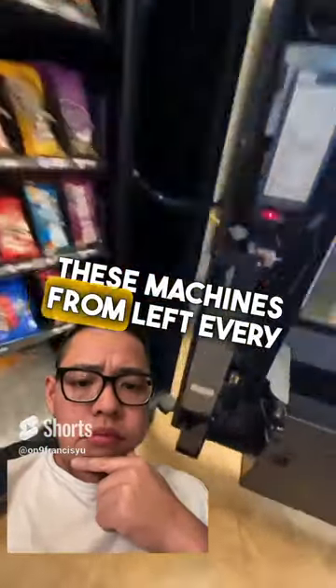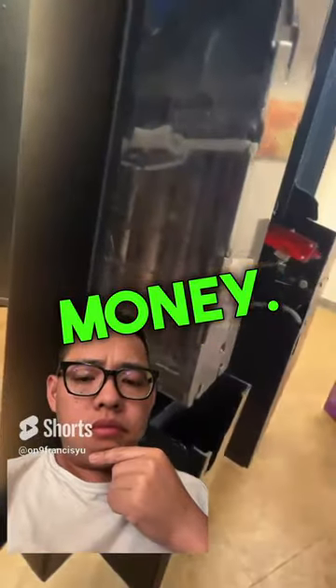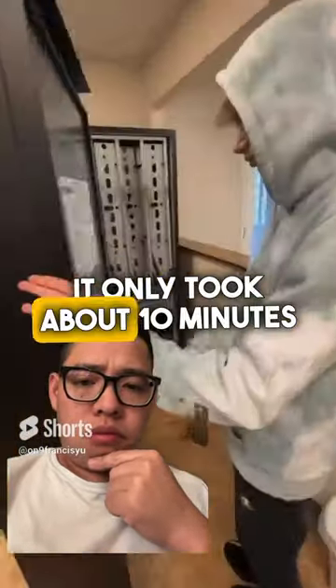The guy I bought these machines from left every single one filled with money. Restocking all of them was pretty easy — it only took about 10 minutes for each one.